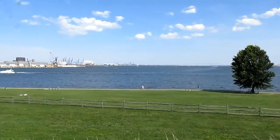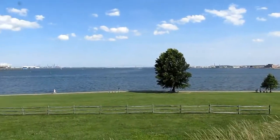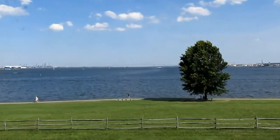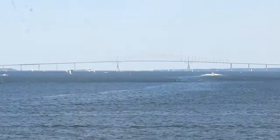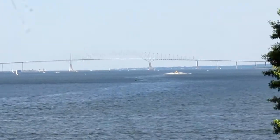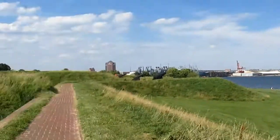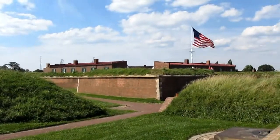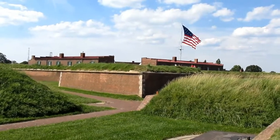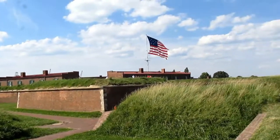The whole harbor and Patapsco River is quite beautiful here. You can see the Francis Scott Key Bridge all the way over there. And here's a perfect view of the fort, kind of like how you would see it up close from the water.